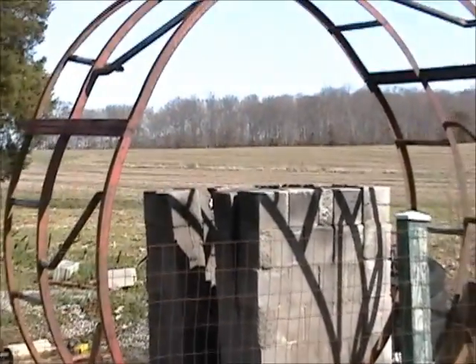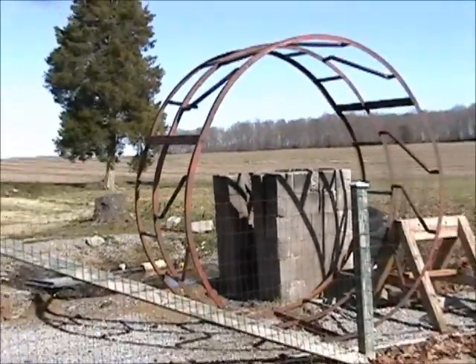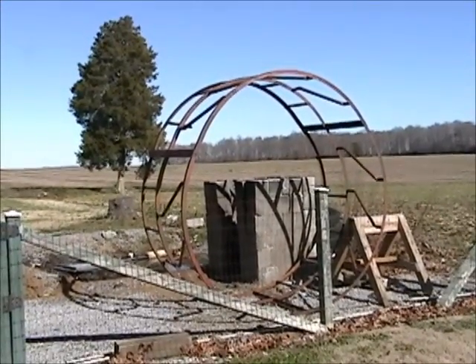The hay ring for cattle or whatever you might need will be sold day of sale by itself. We have one metal hay ring.